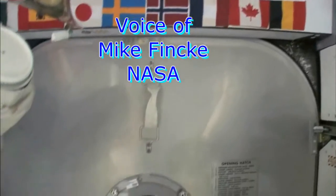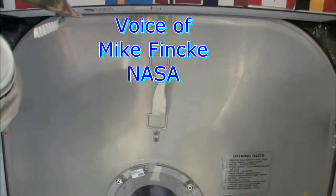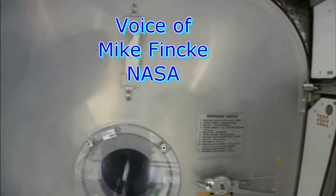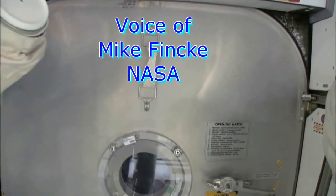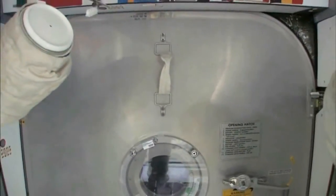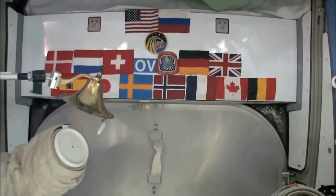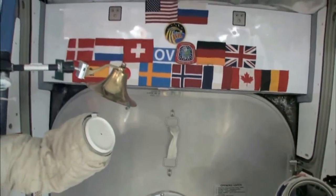We are at the very front end of the International Space Station. This is the forward end of Node 2, and right behind this hatch is the PMA, the pressurized mating adapter to which the space shuttle docks whenever the next space shuttle comes. You can see we have our flags up here at the most forward part. It's a 15-nation partnership, this International Space Station.